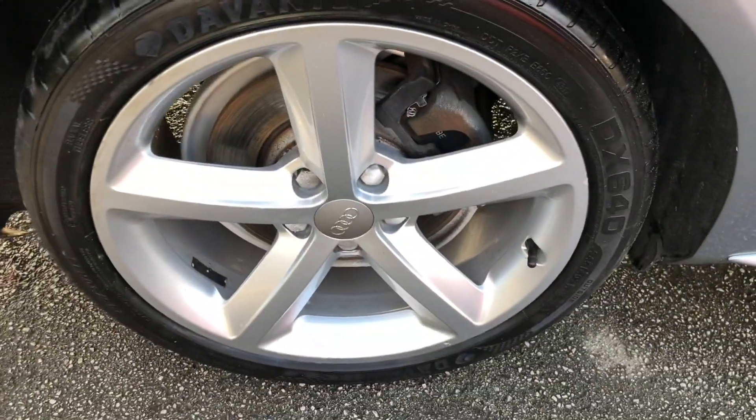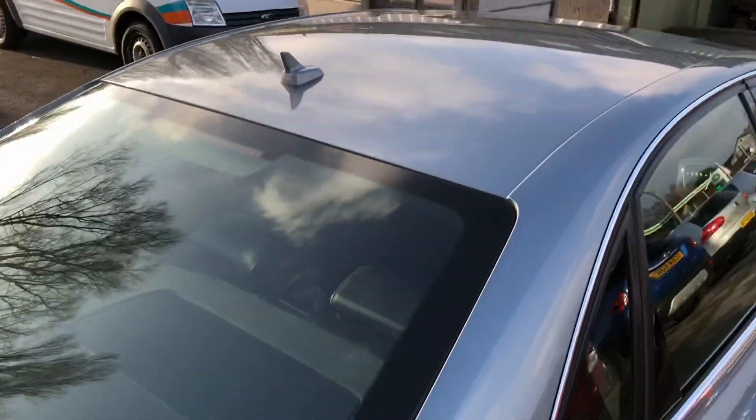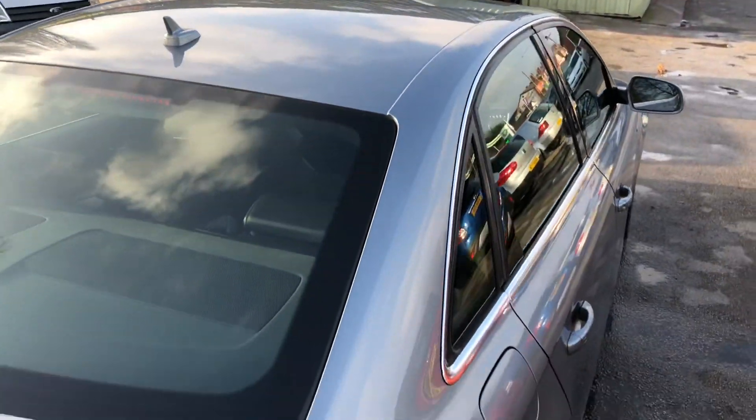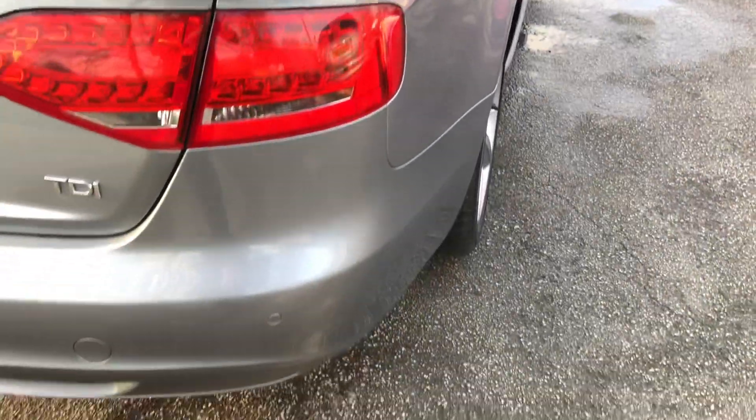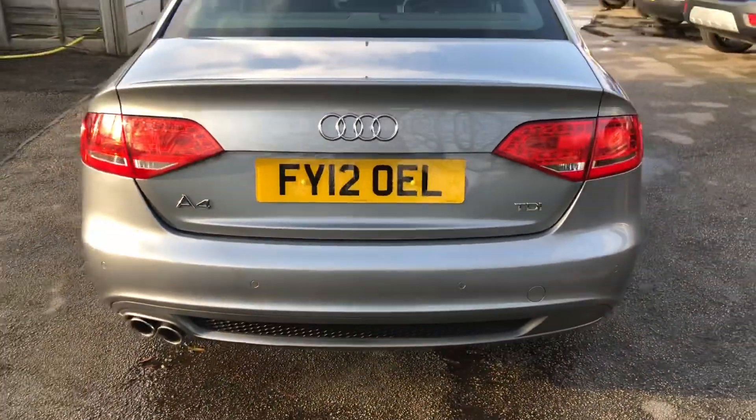Under the bonnet, this vehicle has the amazing 2.0-litre TDI engine, which achieves an impressive 65.7 miles per gallon. Couple that to the smooth 7-speed automatic gearbox with paddle shift gears and it results in this vehicle being a fantastic driving experience.